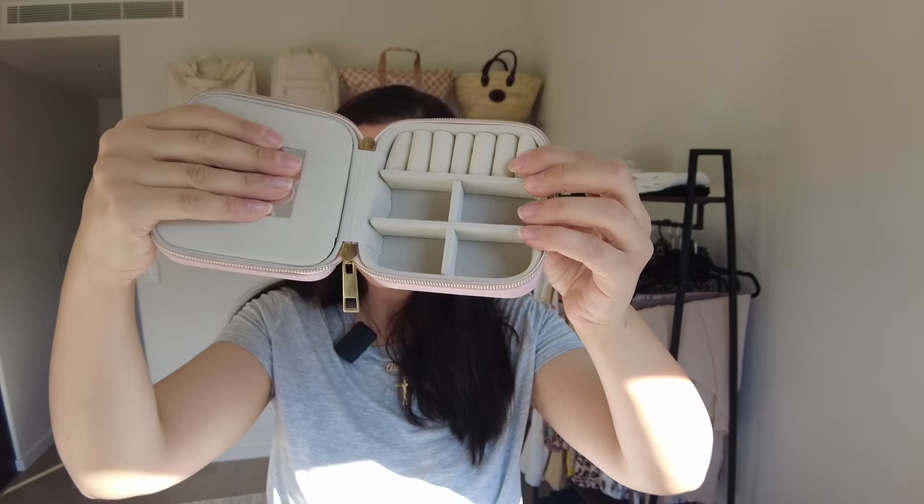The final thing I don't think you need to buy for traveling are jewelry organizers. There are so many different types available, and I have a small one here that I've had for many years, but it's not something I'd go out of my way to purchase, especially if you're not a big jewelry wearer. That's something I always leave behind and definitely won't be buying again.